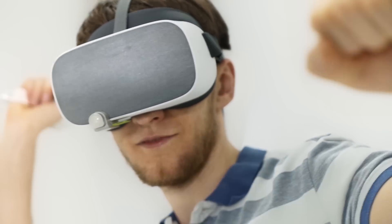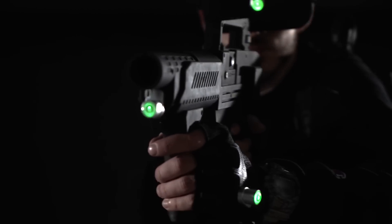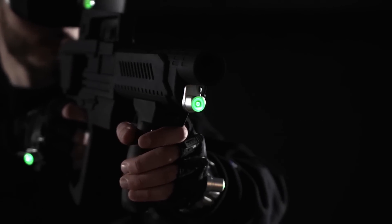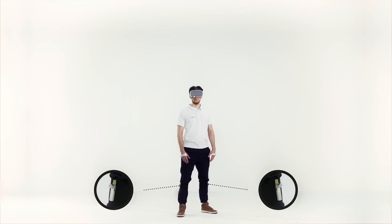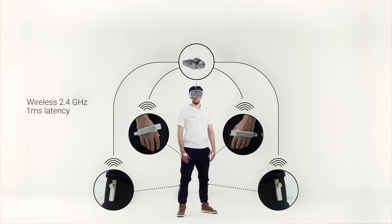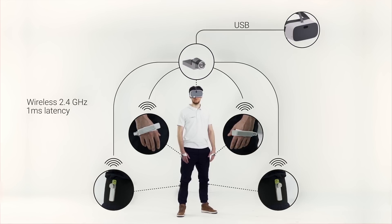You can track your head, hands, objects and even your whole body thanks to the HMD socket, tag and bracer. The sockets can be combined into a radio network using a high-speed radio connection with a response time seven times faster than Bluetooth.